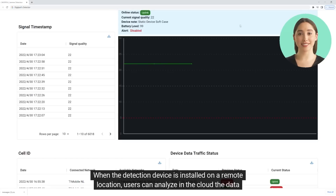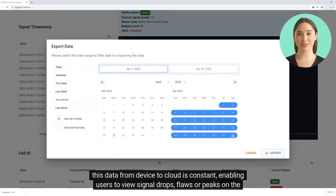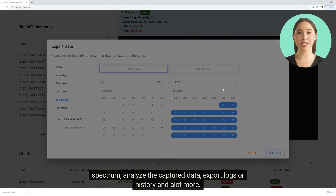When the detection device is installed on a remote location, users can analyze the data in the cloud in real time. This data from device to cloud is constant, enabling users to view signal drops, flaws, or peaks on the spectrum, analyze the captured data, export logs or history, and a lot more.